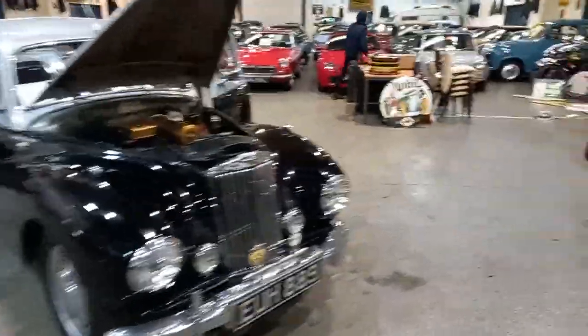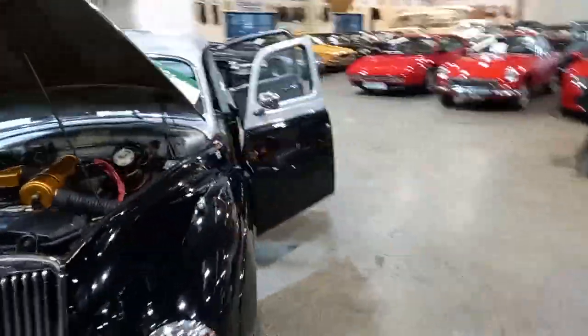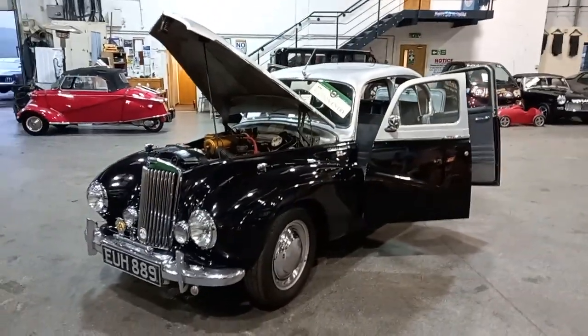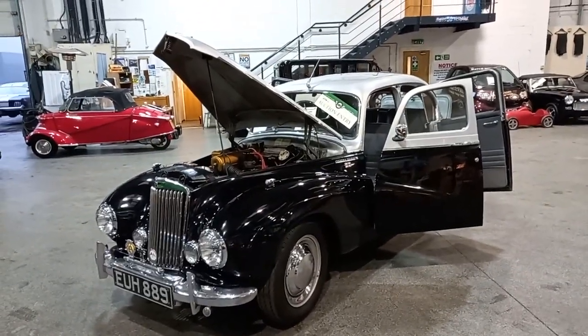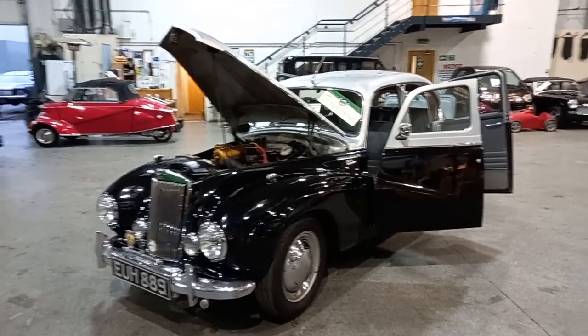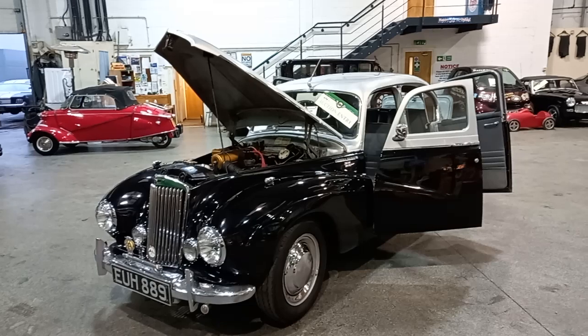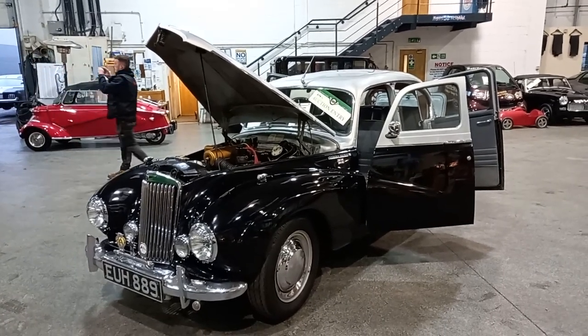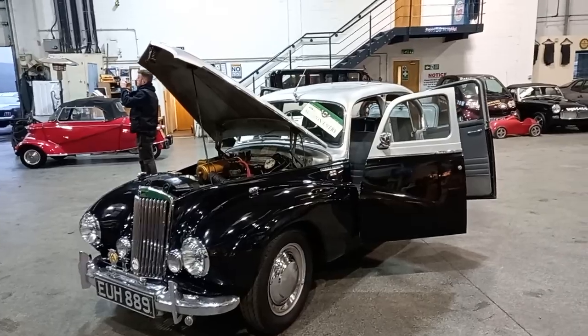All right then guys, we're having a late night tonight trying to catch up. So the Sunbeam Talbot 90 is next on the list. They're quite a quick car for the year and quite a strong car actually. They'll tick along nicely at 60 miles an hour, quite comfortable really.